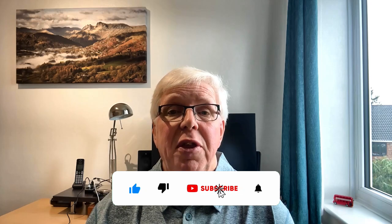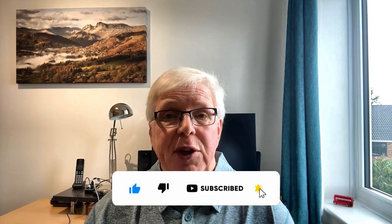If you've already subscribed, thanks, and if you enjoy this video or find it useful, please do hit the like button. With all that said, let's get started.